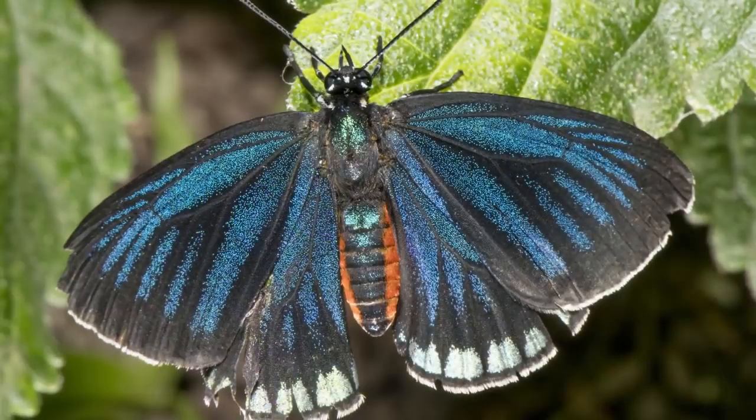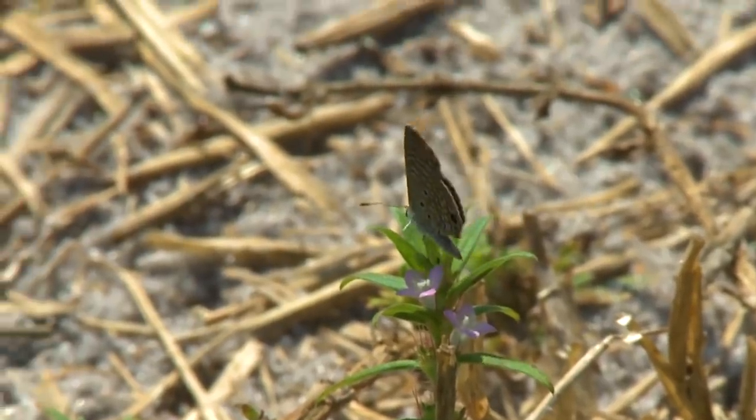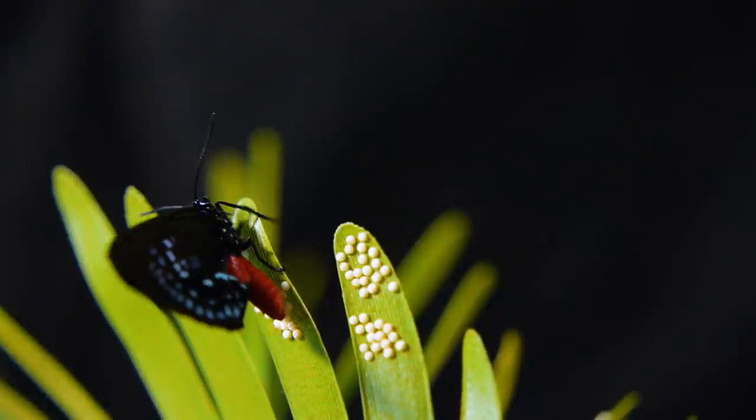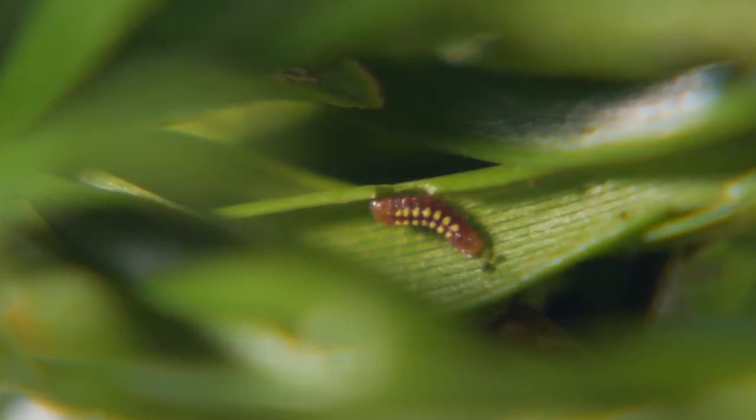Atalas have black wings sprinkled with bright blue spots and streaks. Just like other butterflies, Atala butterflies lay their eggs on plants. Once they're ready to meet the world, a tiny little face emerges from each egg — a caterpillar.